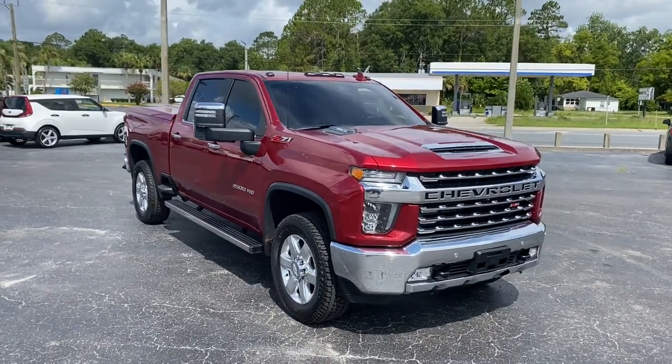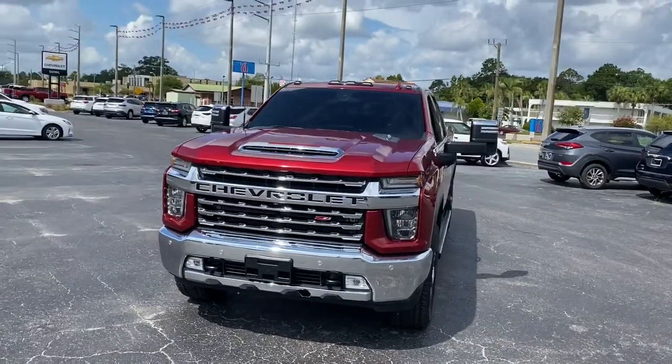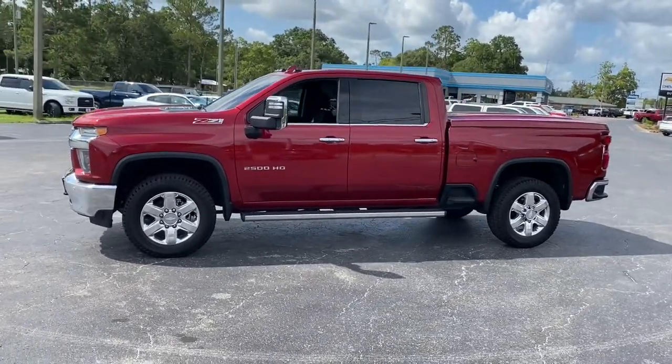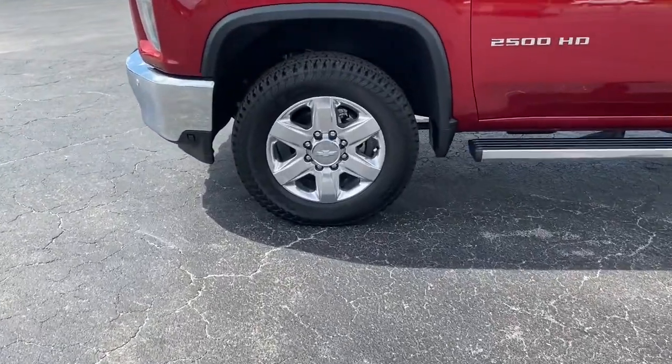Your next car could be the 2020 Chevrolet Silverado, with less than 30,000 miles on the odometer. This vehicle provides excellent value. The all-new Chevrolet Silverado is the full-size pickup with a heritage of strength and dependability, featuring an improved bed design and expanded cargo capacity.